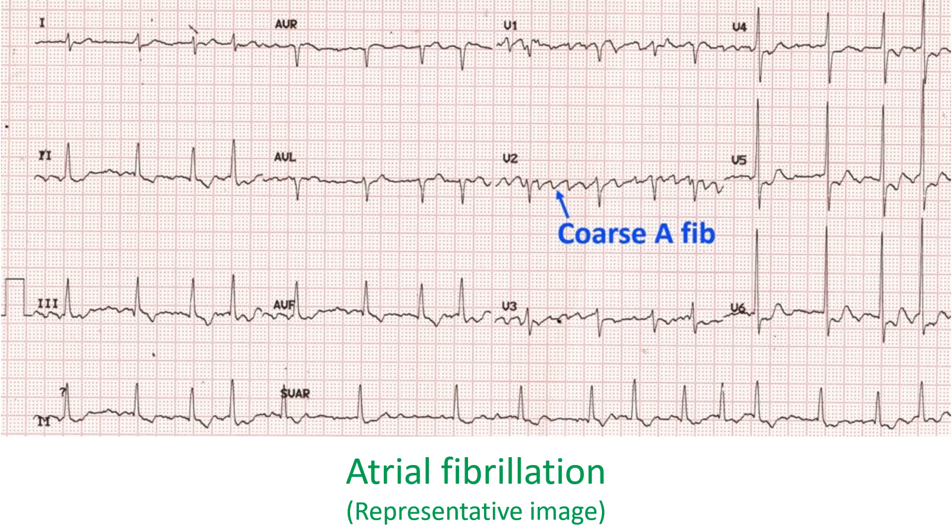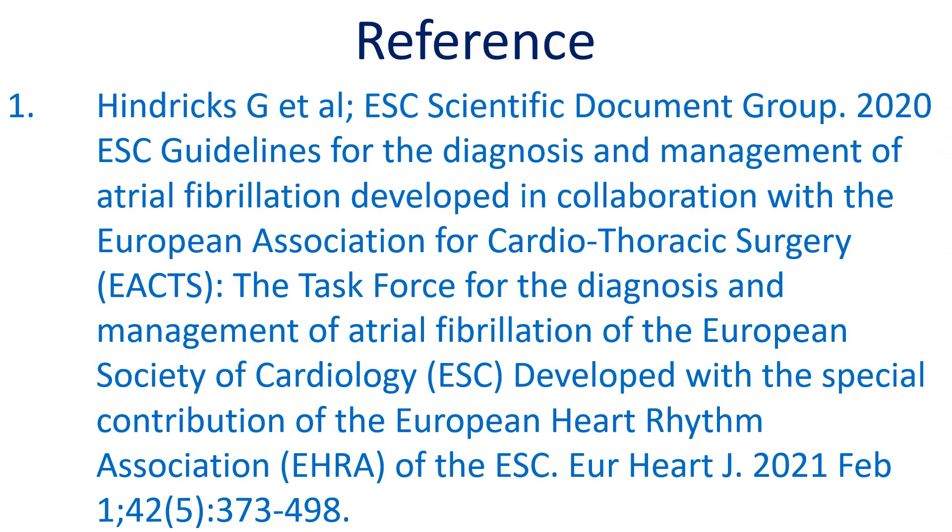Even though persons undergoing elective electrical cardioversion of atrial fibrillation can be sent home after observing for a few hours, they are asked not to drive a vehicle or make important decisions on the same day because of residual sedation. Here is the reference on duration of anticoagulation prior to cardioversion.